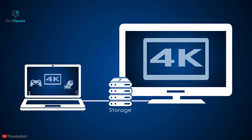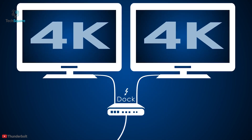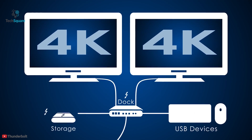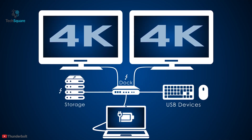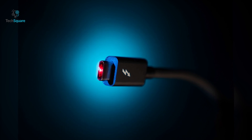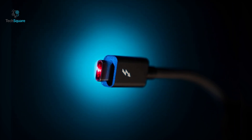Meanwhile, Thunderbolt 4 supports the same speed of 40 gigabit per second but now with cables up to 2 meters in length. It supports two 4K displays instead of one, or one 8K display, and supports up to 100W power delivery to charge your devices. Intel also claimed that Thunderbolt 4 offers DMA protection against Thunder Spy attacks, which was missing in the previous generation Thunderbolt 3 port.